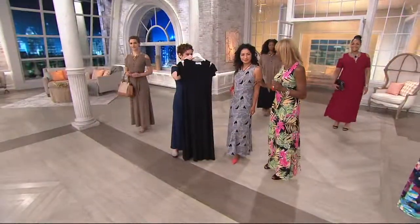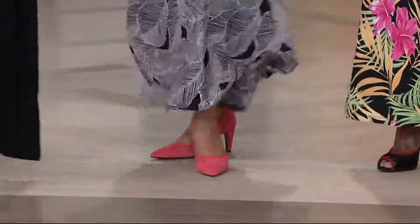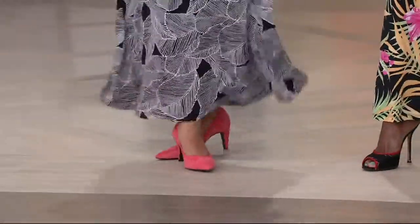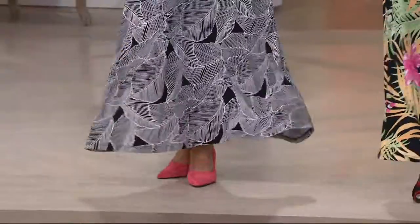Kalani is 5'2" — 50-inch long maxi dress. A lot of you women said please give me petites. I gave you petites. Look at the swing on that, which is fabulous. You've got a nice sweep there but not overpowering, and you can see how the dress fits, which is fabulous.